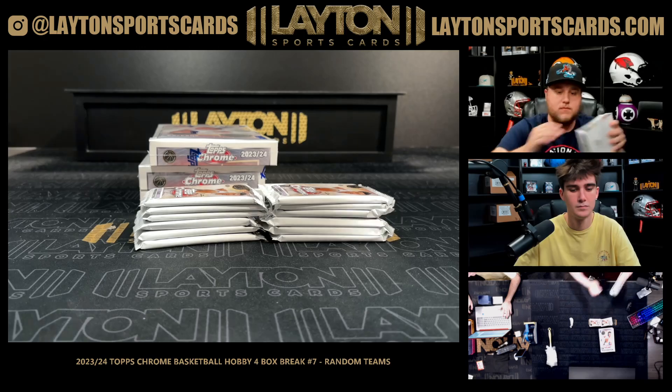Close but no cigar — still a nice card overall though, honestly. I'm still in on it. It makes your money back for the break essentially — that one card makes your money back for the break. Which is not too shabby.